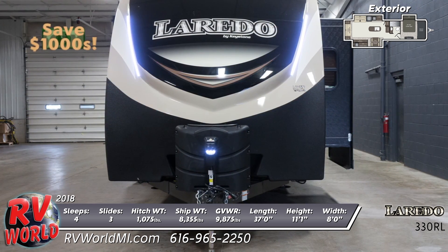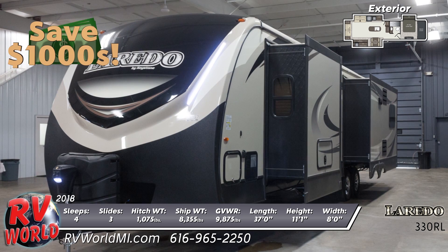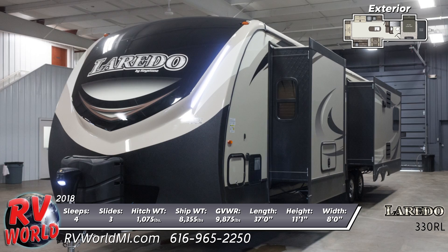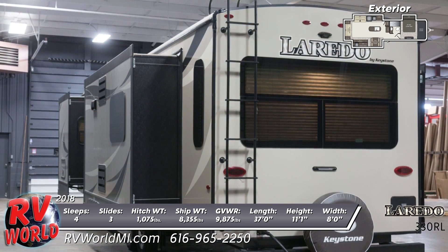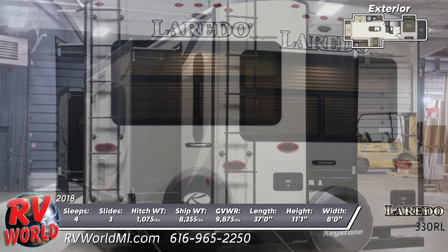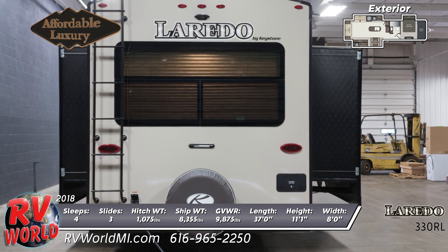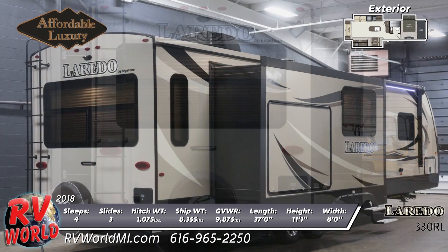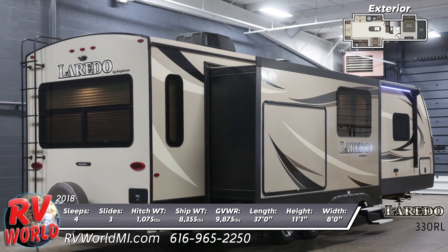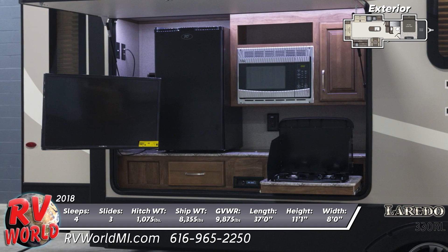It has a fully enclosed underbelly with heated enclosed holding tanks and gate valves. It's prepped for both a backup camera and solar power. There are rain gutters with drip spouts and frameless windows. This unit has an exterior camp kitchen that includes kitchen appliances, a TV, and a stereo.